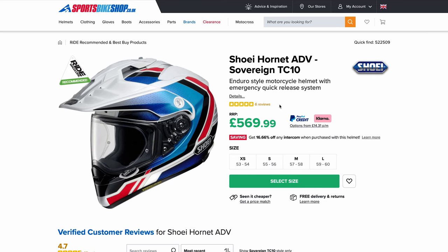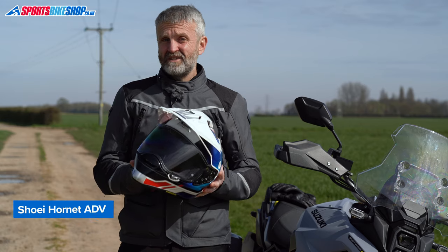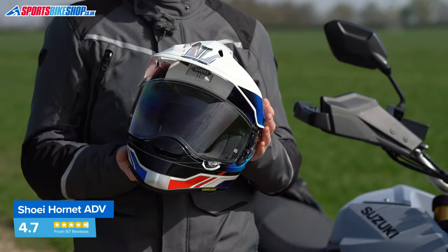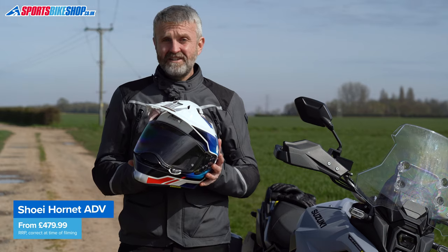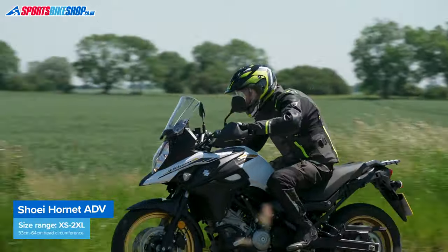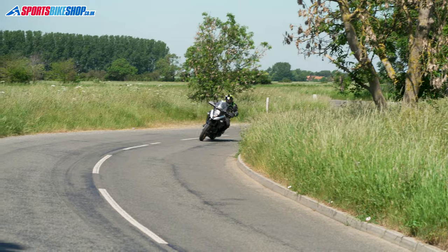The first 67 customers to review their Hornet gave an average rating of 4.7 stars out of five. There's no sun visor, which does upset some owners, and there's not a very slick way of riding with the peak removed, which reduces versatility. Build quality is typically high for a Japanese brand, and the Hornet ADV's list price starts at £479.99, going up to £569.99 for graphic designs.